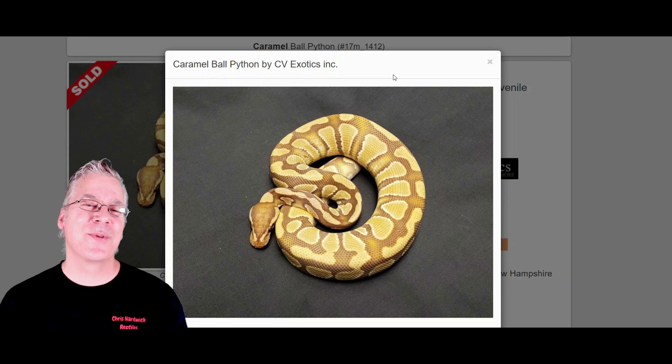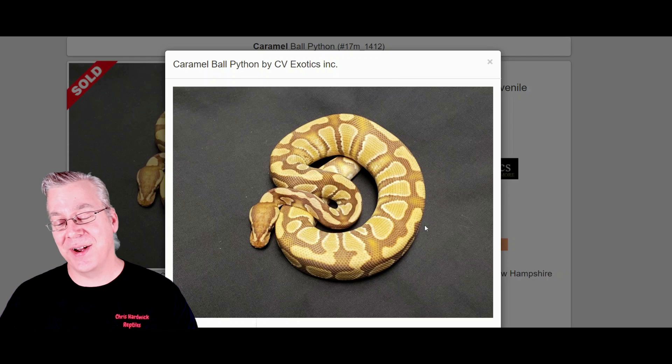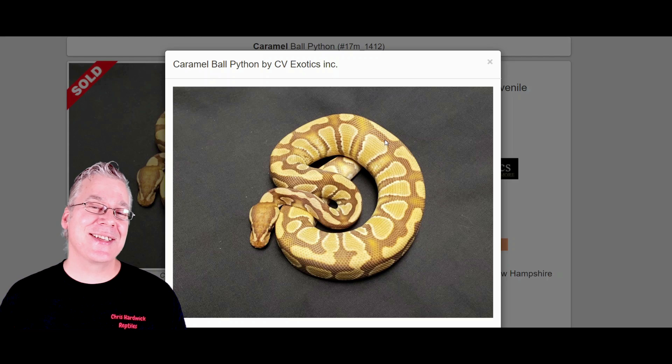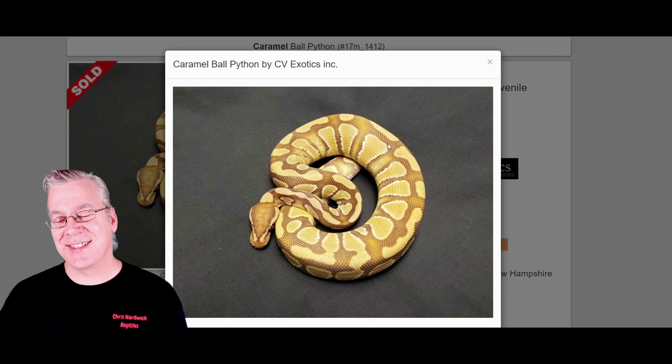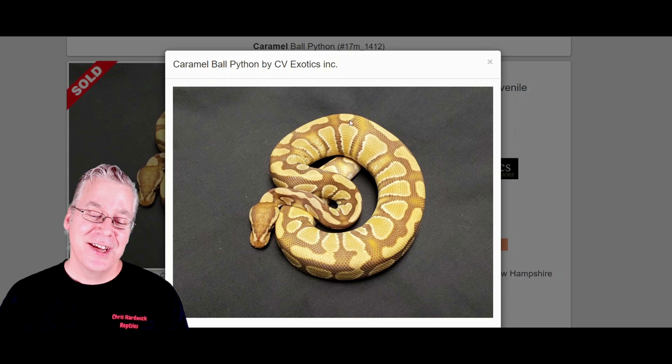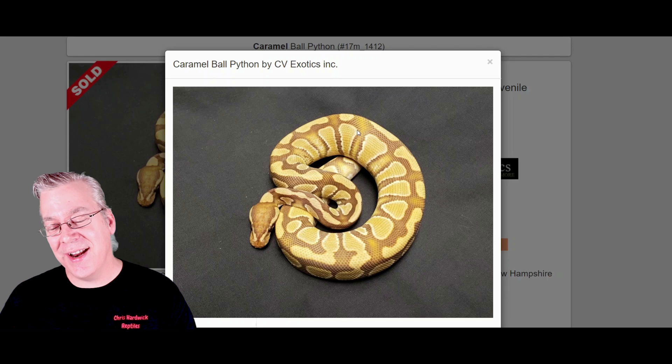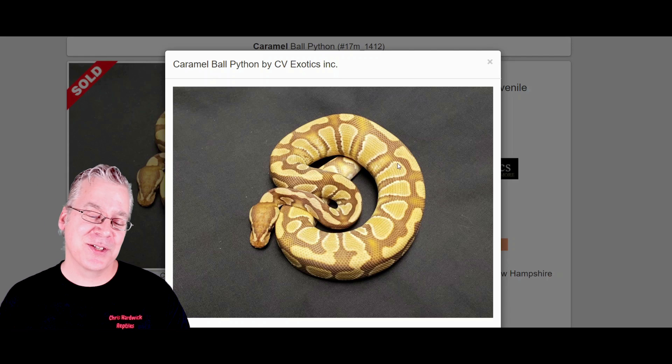I want to jump over to morphmarket.com and show you the potential of the Caramel Albino Ball Python. This is what a typical Caramel Albino looks like — a pretty impressive gene. They can vary quite a bit from one to another. The name comes from the caramel candy color in the background, and it has really high contrast between the background and the whites. A lot of Caramel Albinos have a white outline around some of the patterns on the sides, which is pretty cool.